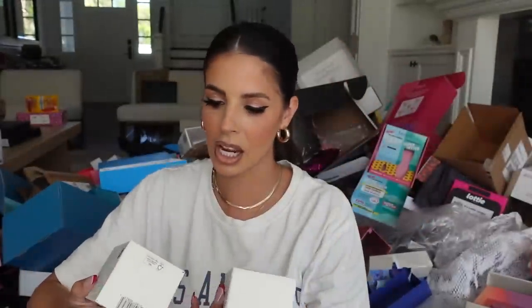Neutrophil hooked me up on a refill of Nutrafol for Women — it's a hair supplement and I love it. Got my refill. Thank you guys.